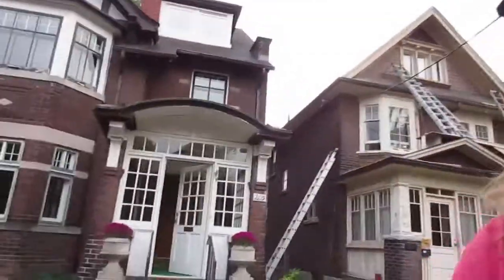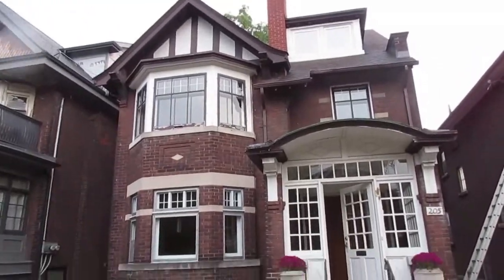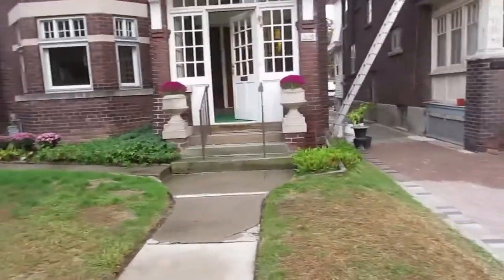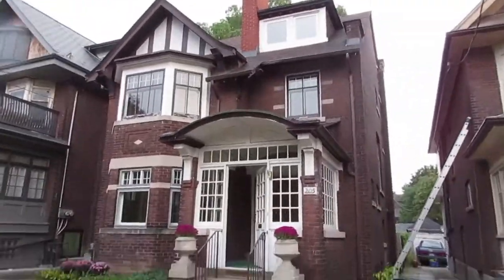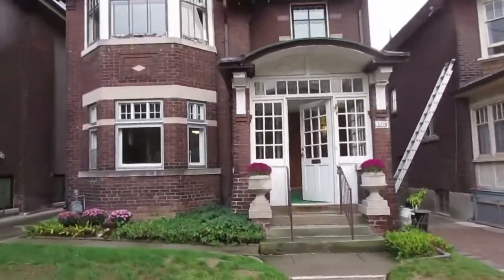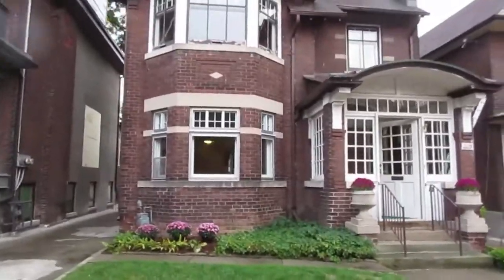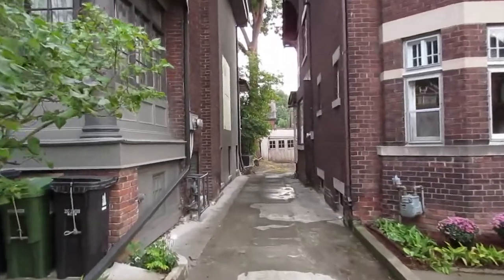Hi, it's Julie Kinnear of the Julie Kinnear team with Keller Williams Neighborhood Realty, and I'm about to show you 205 Joffrey. We're in the High Park Roncesvalles neighborhood and this is a very neat opportunity — it's been in the same family for generations and it's got a really unique footprint, lots of retained character. It's definitely for someone looking for a project, but you can see the beautiful brickwork, the unique front entry, and the brick bay window.